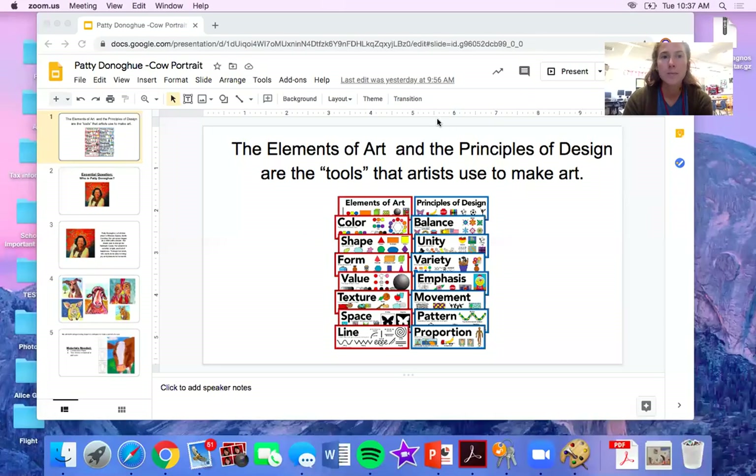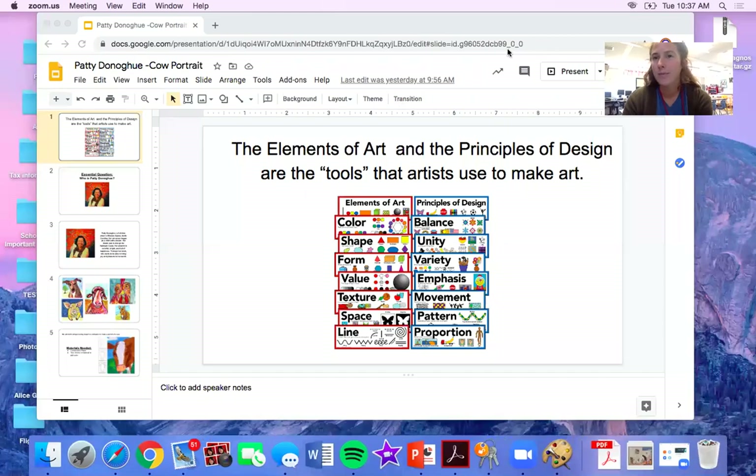Hello! I hope you are ready to start art class with me today. I cannot wait to see what y'all do this week with this art project. Let me share my screen and let's begin.